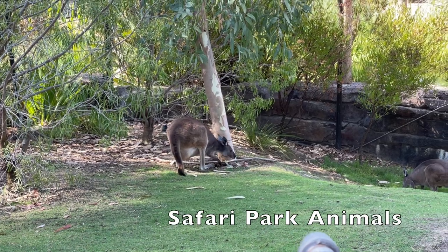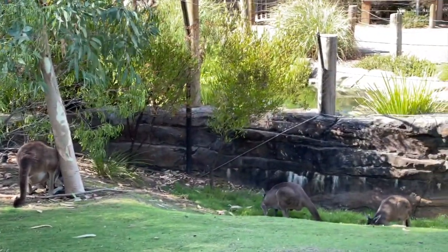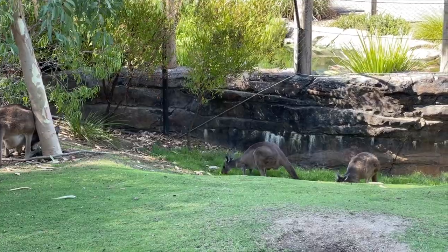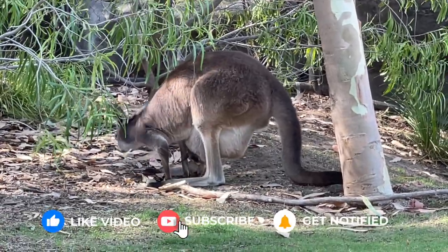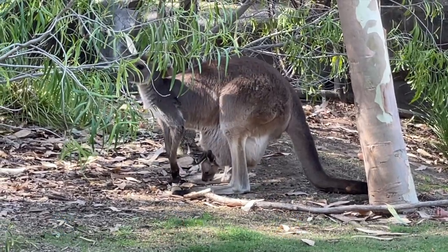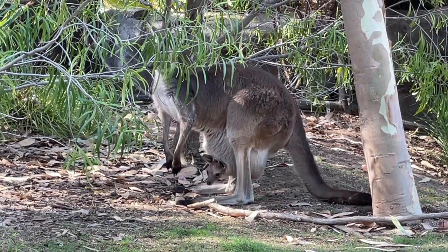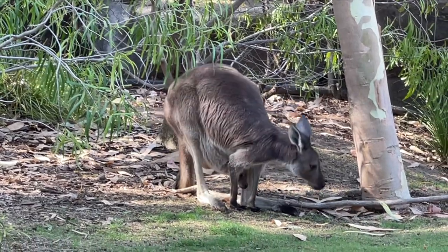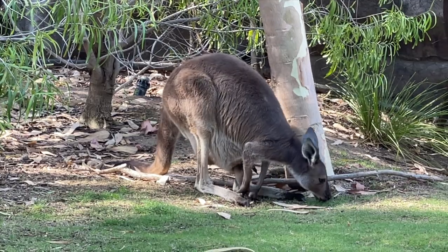We're going to start off with the animals at the Safari Park — specifically, the unique animals you can only see there that are not at the San Diego Zoo. First off, we have the wallabies, which are up in the Walkabout Australia area. Most of these unique animals at the Safari Park are going to be there. You will not find wallabies at the San Diego Zoo. There is a kangaroo there, but he's pretty hard to find. These wallabies are going to be more accessible for you.